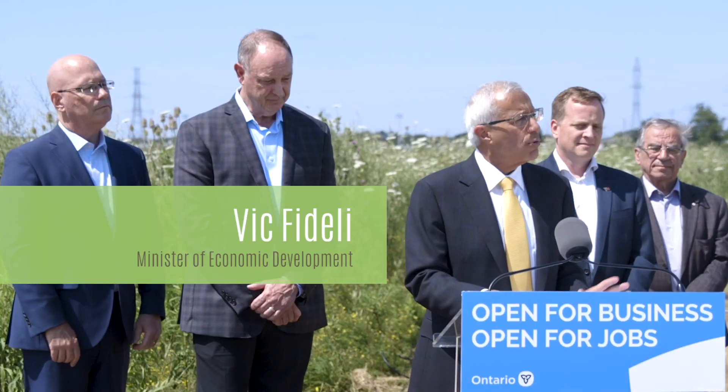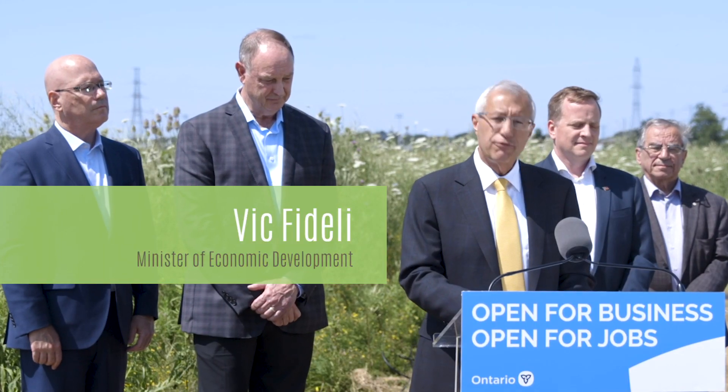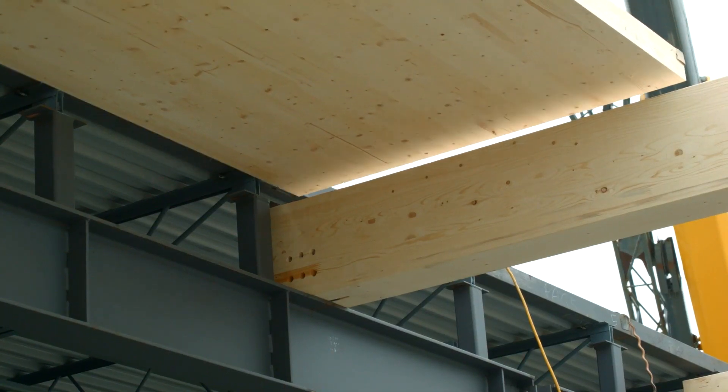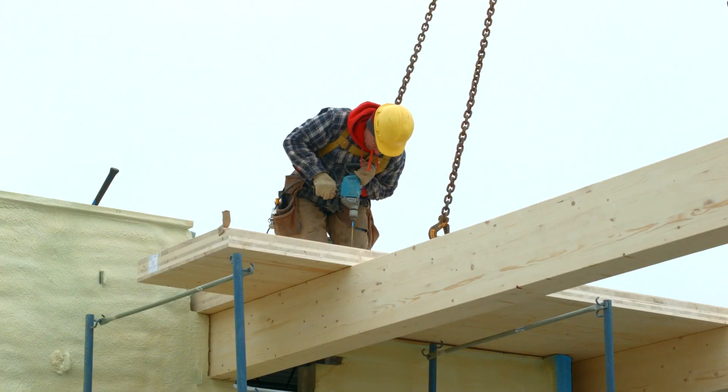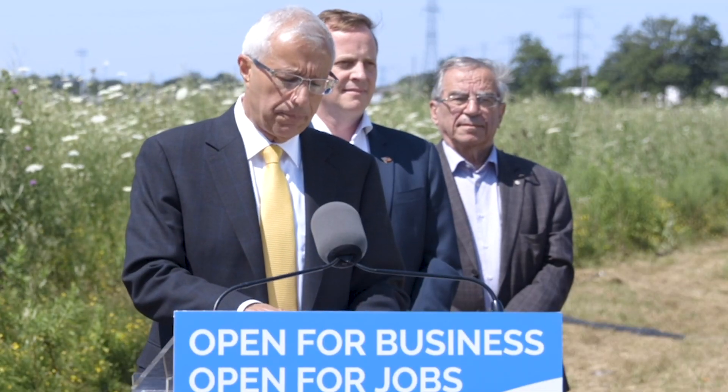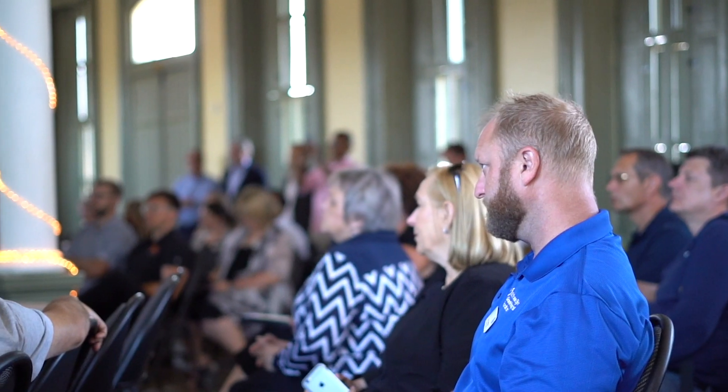We can see why this project is a perfect fit for the Forestry Growth Fund. It's innovative, it enhances industry competitiveness, it supports new market access, and it strengthens the supply chains and the regional economies.